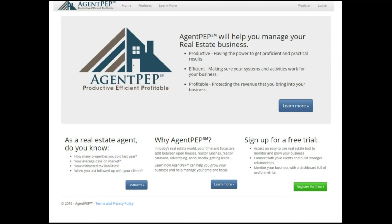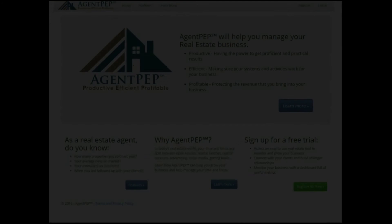To discover more about Agent PEP, click the learn more tab to the right. You can try Agent PEP free for 30 days, and remember — with Agent PEP you'll be more productive, efficient, and profitable.